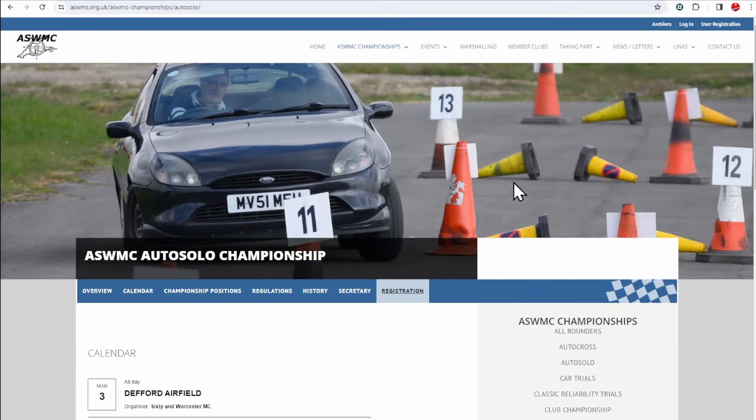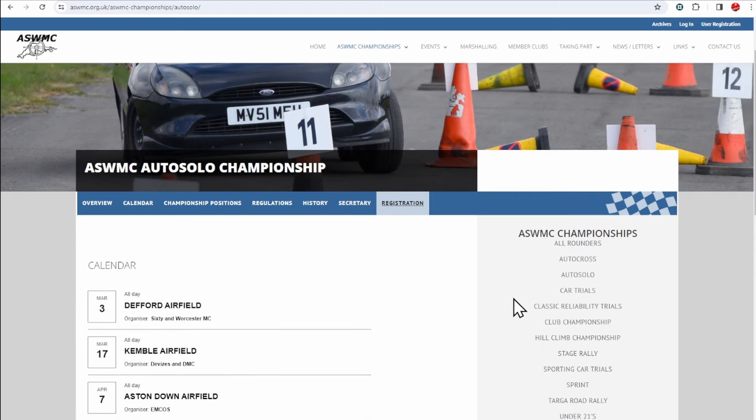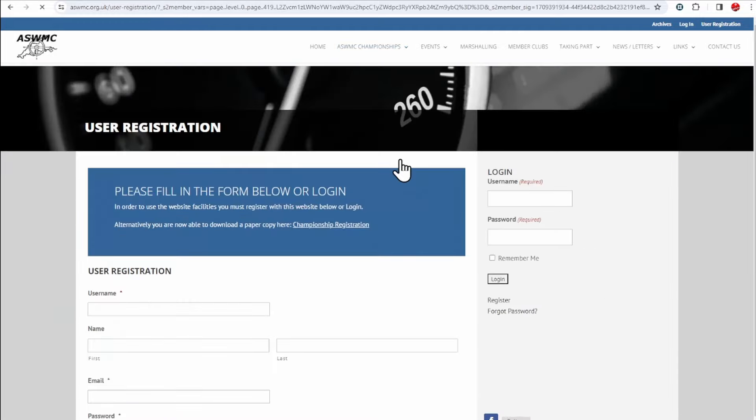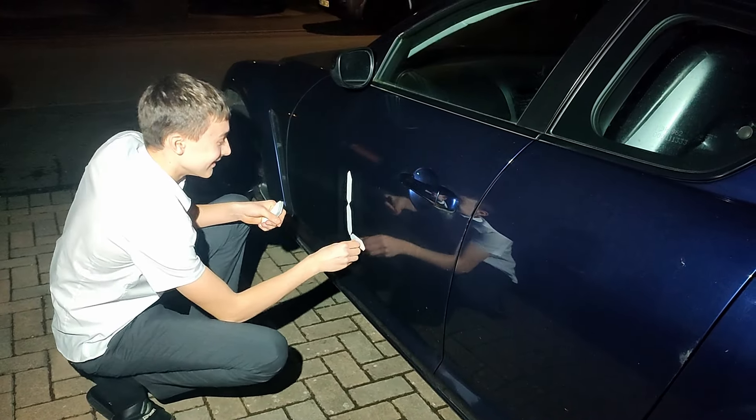If you know of other championships, please post in the comments and we'll add those links to the description too. Now you've entered an event and a championship, you need to get the car ready. We'll cover that in our next video.